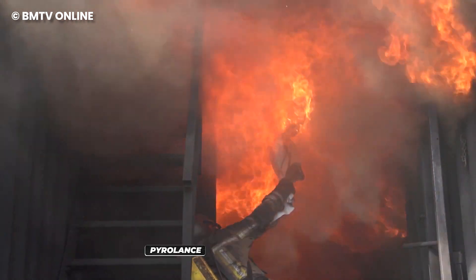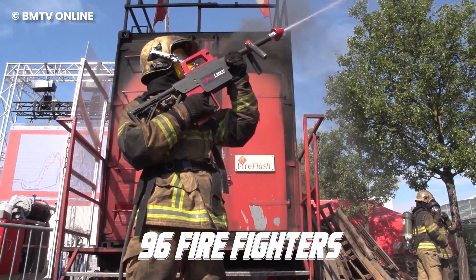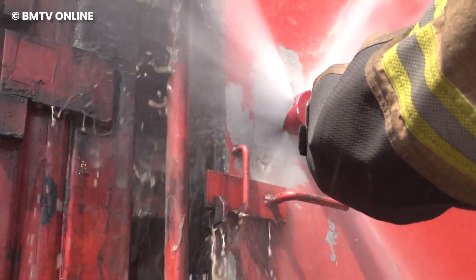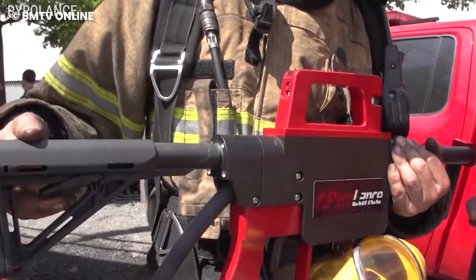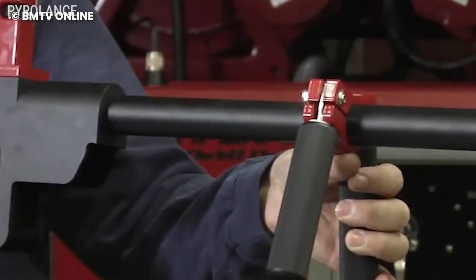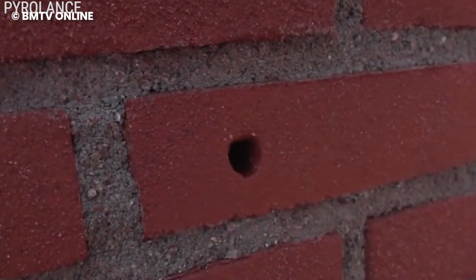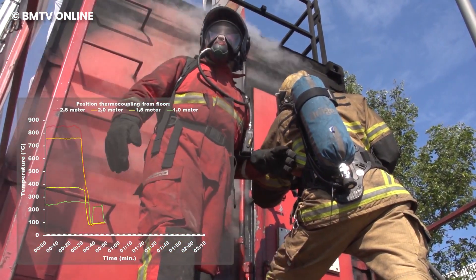Being a firefighter is no joke. In 2022, the National Fire Protection Association or NFPA reported that 96 firefighters lost their lives while on the job. The answer to all these lies in the Pyro Lance. Firefighters are battling flames, risking it all, and the Pyro Lance levels up their game. It brings a wild combo of gas and surface cooling, meaning less water stress. This tool isn't your average water shooter — it has the power to break through stuff like concrete walls in just 30 seconds.